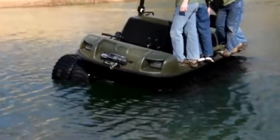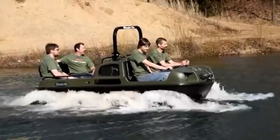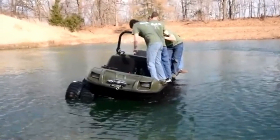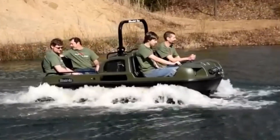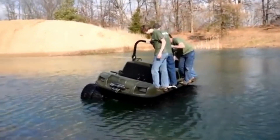Its robust construction and advanced suspension system ensure a smooth ride even in rough conditions, allowing you to explore remote and off-the-beaten-path destinations with ease. Whether you're crossing rivers, trekking through forests, or climbing steep inclines, the Mudok's Vengeance is engineered to handle it all, providing both reliability and comfort.